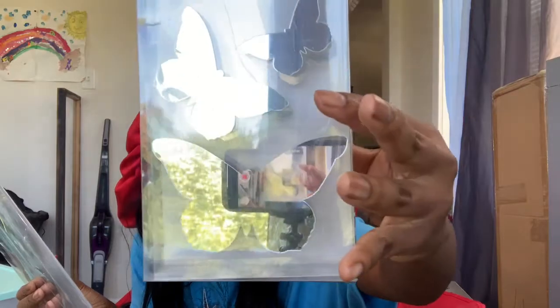Next thing I got are these wall decor pieces — they're like mirrors. You can actually see yourself in them; it's not like funhouse glass. I got a butterfly set and I got hearts.